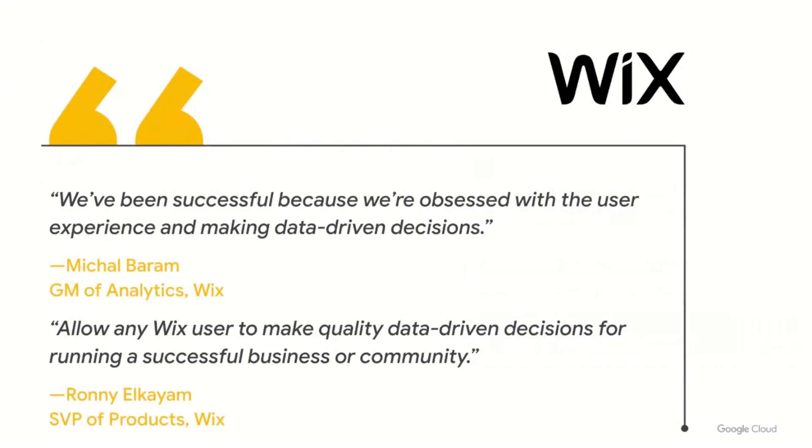Our customer Wix is a fantastic example of empowering people to make informed decisions, both their employees and their customers. Wix's mission is to empower everyone to create, manage, and grow online. They have over 5,000 employees, 200 million users, and are growing by 3 million users every month — and everyone gets Looker analytics. Wix's business success was fueled by using Looker for ongoing data-driven decisions about their own products, and they understood that by making their customers more successful, their business would also thrive. Everyone in the greater Wix ecosystem is empowered by Looker for trusted insights and informed decisions.